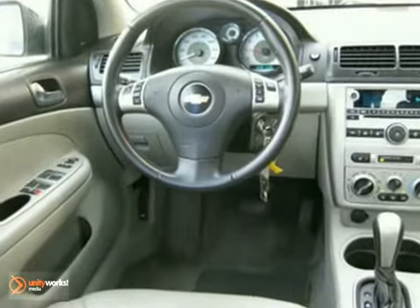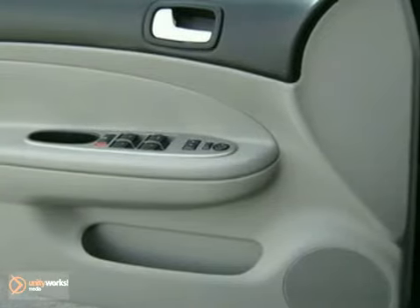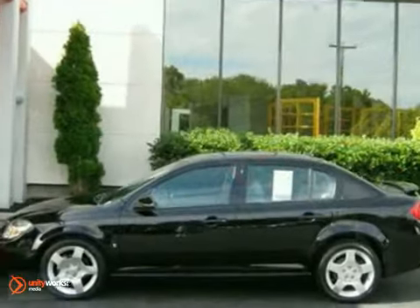It's loaded with leather seats, a power sunroof, and a CD player. You'll also get steering wheel controls, air conditioning, and power windows, locks, and mirrors. Don't miss this double bargain of savings at the dealership and at the pump.